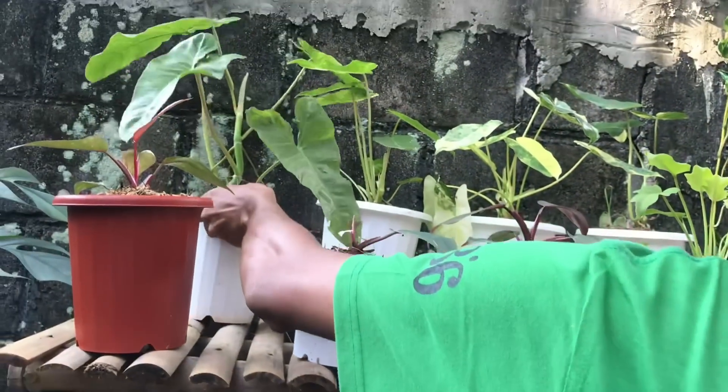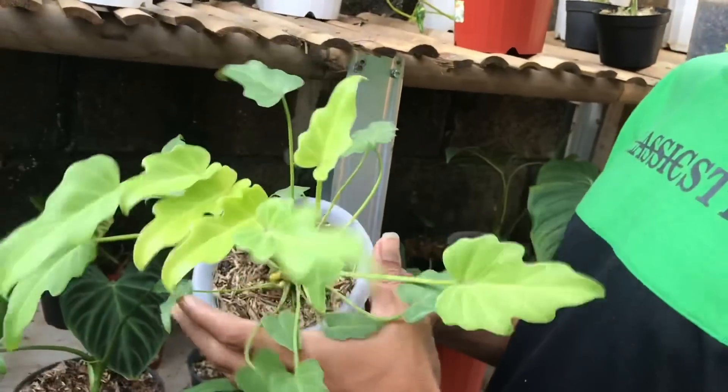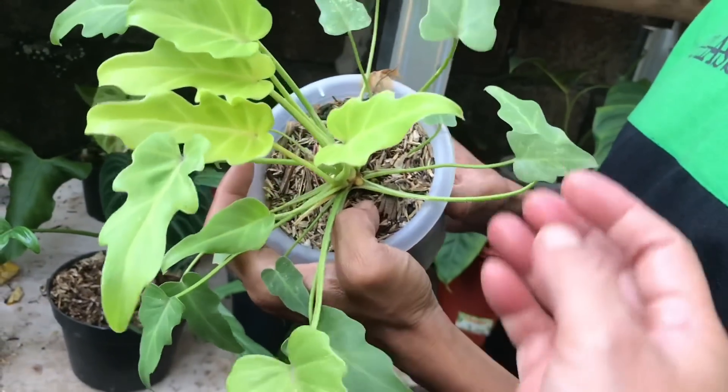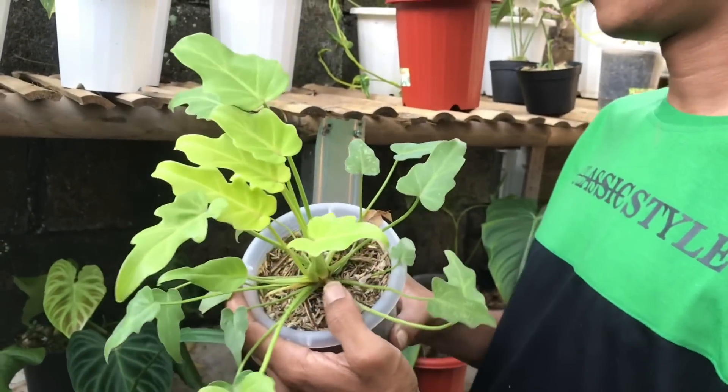Nah ini apa? Ini ada Sanado Golden. Sanado ada yang Golden ya? Iya ini Golden. Harga berapa? Ini 700 ribu.